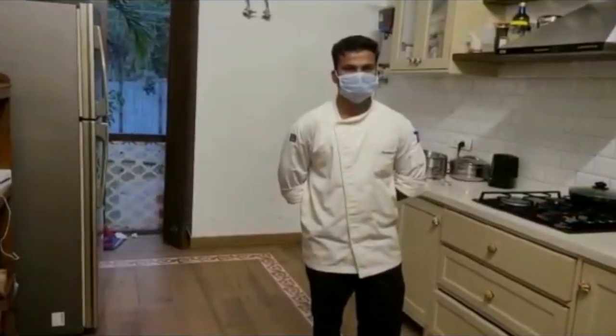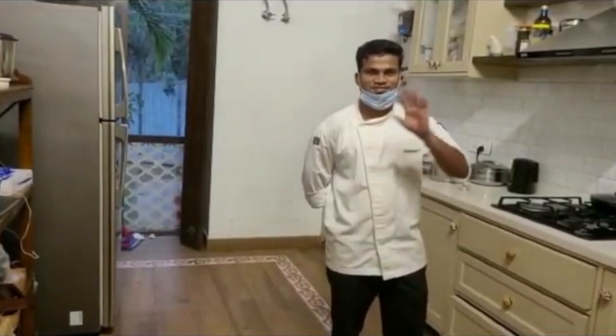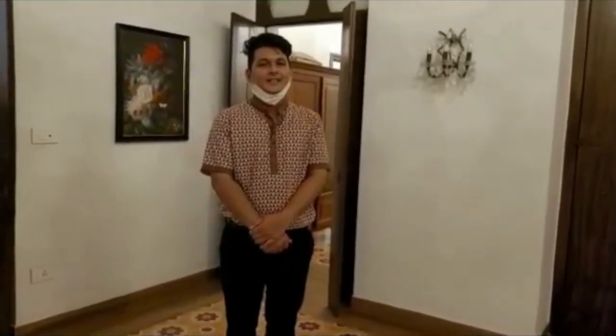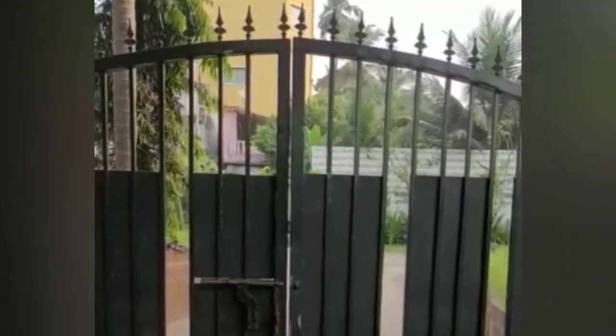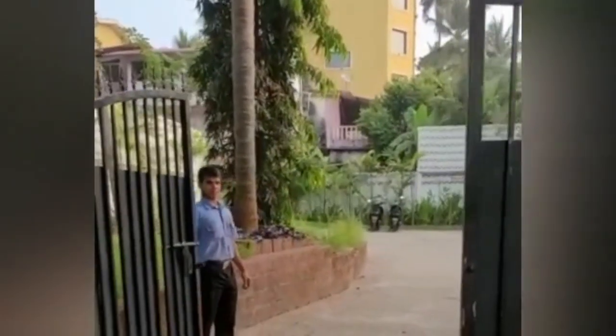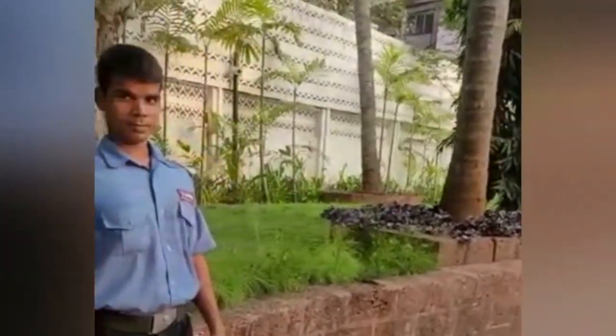Now let's meet the staff. This is Mr. Anil, who is the chef here — he is saying hi to my channel. This is Mr. Vivek, the house manager, who looked after us very nicely — a very helpful person. The next person is Mr. Pranay, the house associate, who helped and served us nicely — a very jolly person. Near the gate is the watchman, a very helpful boy who helped me with tea in the morning.